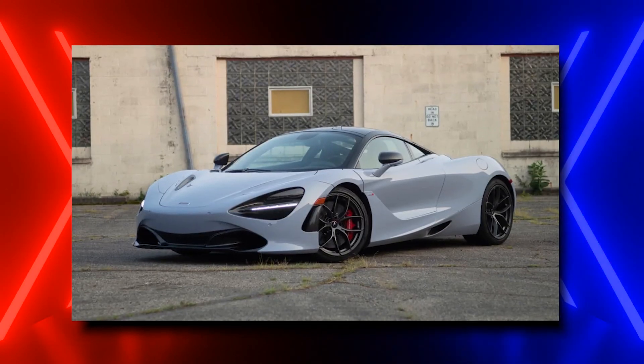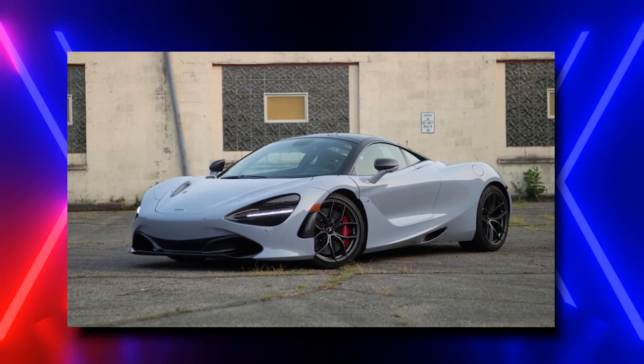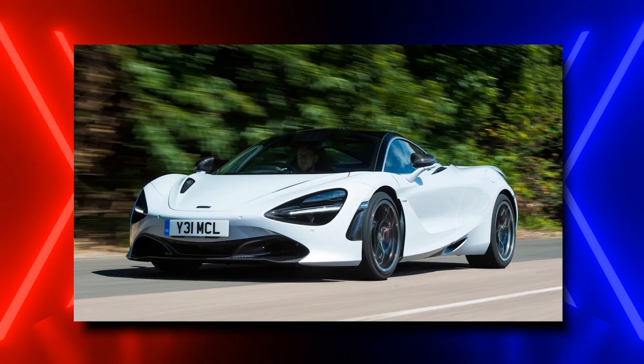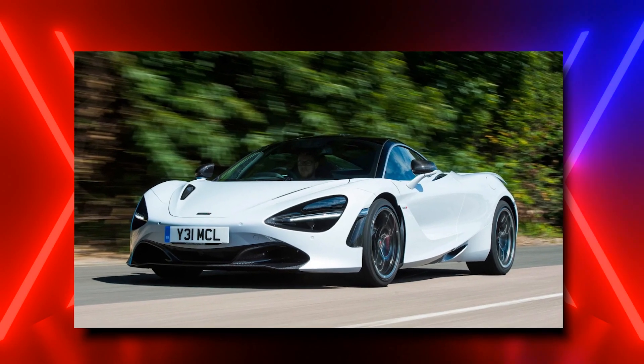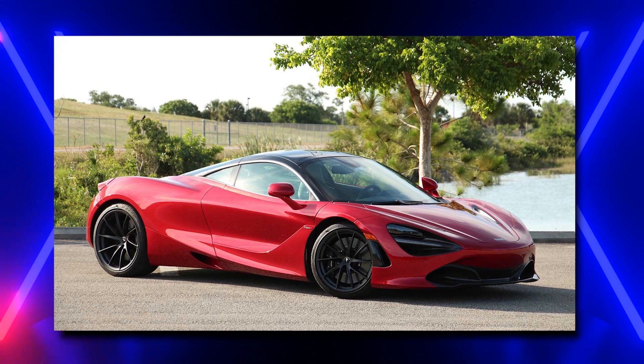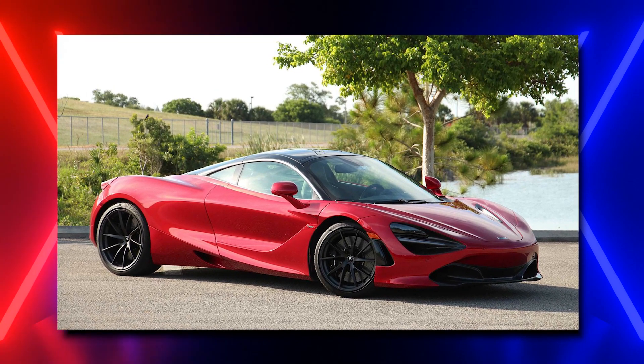But if you're a solo driver with at most one partner and one child, you might consider a 720S for yourself. It only costs $15,000 more than that Yenko Camaro, but it's way more capable. Keep in mind, though, that you may not be capable of finding one of these. Here's a car that would be easier to track down but harder to afford.